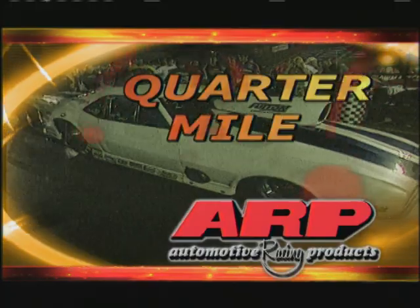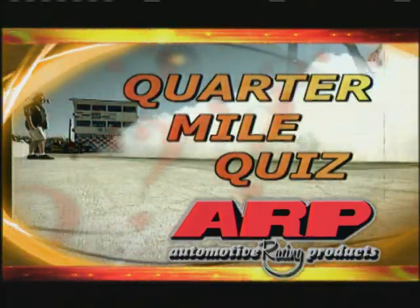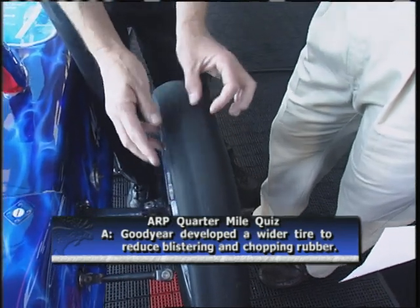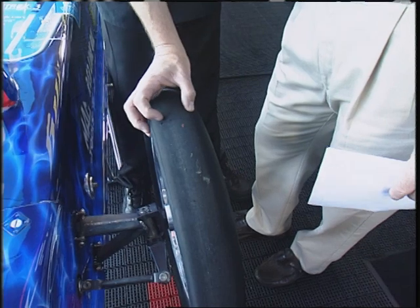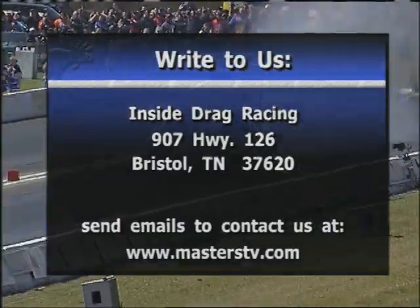The ARP Quarter-Mile Quiz with Butch McCall, brought to you by ARP, the world leader in racing fastener technology. With me is Dave Grubnick, driver of the Zantex Treetop Fuel Dragster. This week's question, sent in by Jim Cole from Coopersville, Texas: he noticed you guys are now running a wider front tire — why? The narrower front tires had a tendency to blister and chunk after two or three runs, with sections of the tread coming apart. Goodyear came out with a wider tire that takes more surface area, with much greater durability — up to 40 runs on these front tires.